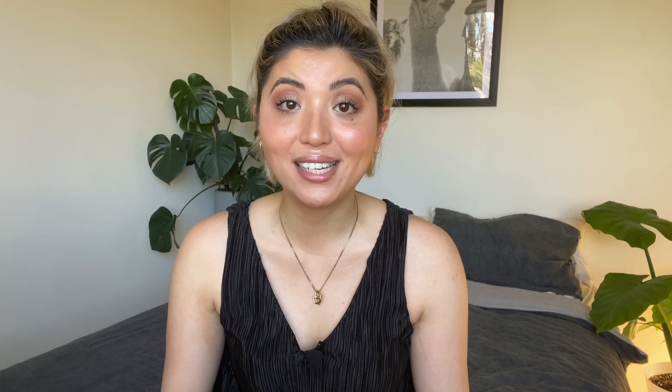I thought I would show you the plants that I got in my recent plant shopping video — I'll link that up in the cards and in the description box down below. The first plant I got is from Green Beans in Newtown. This is a plant I have wanted for a very long time, but every time I see them online they just sell out so quickly. And it is this Peperomia Pink Lady.